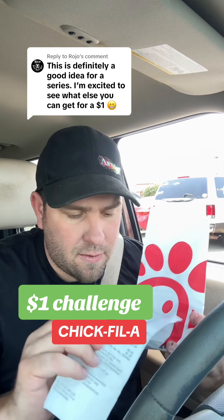This is what we got at Chick-fil-A for a dollar. So I got a question: at Chick-fil-A, what can I buy for a dollar? I want two nuggets. That would be $1.39. All right, I'll get two nuggets for $1.39. Can I get any sauces with that? Some Chick-fil-A sauce.